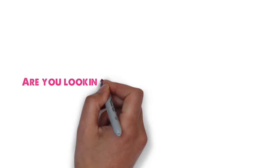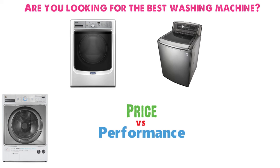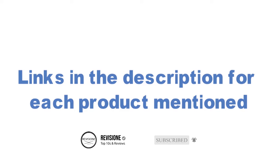Are you looking for the best washing machine? In this video we'll break down the top washing machines available whilst comparing them for price versus performance. Before we get started, we have included links in the description for each product mentioned, so make sure you check those out to see which one is in your budget range.